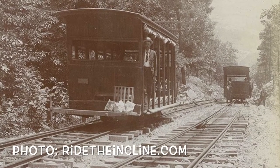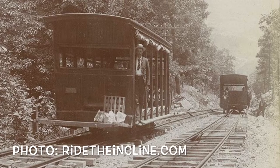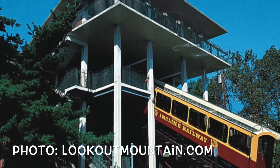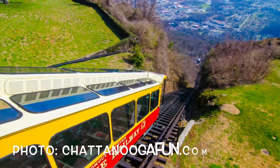The original incline was built in 1885 as a way to bring people up the side of Lookout Mountain, but in 1895 a second railway was constructed, which is what still exists today. The second one purchased the first one and demolished it.